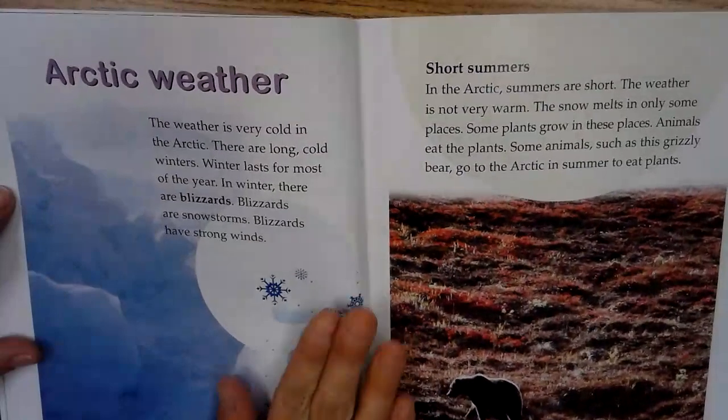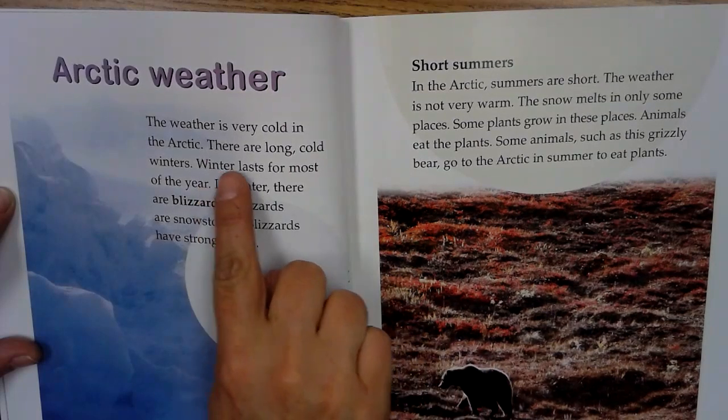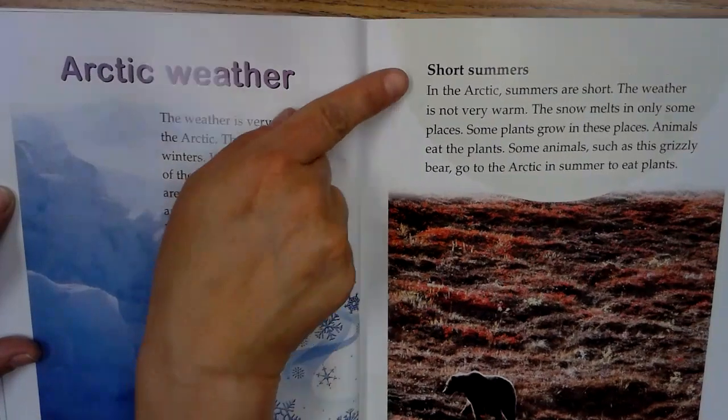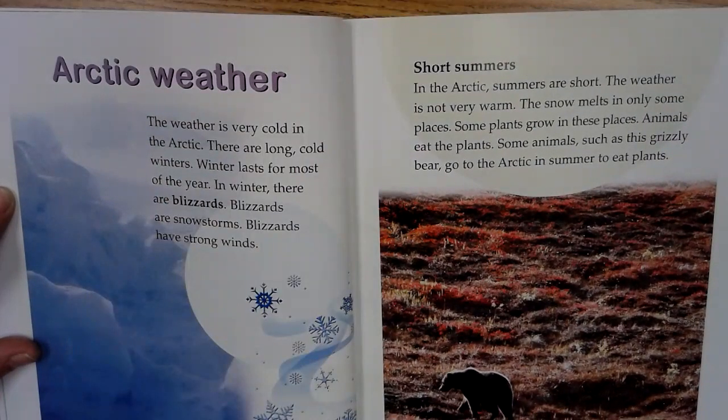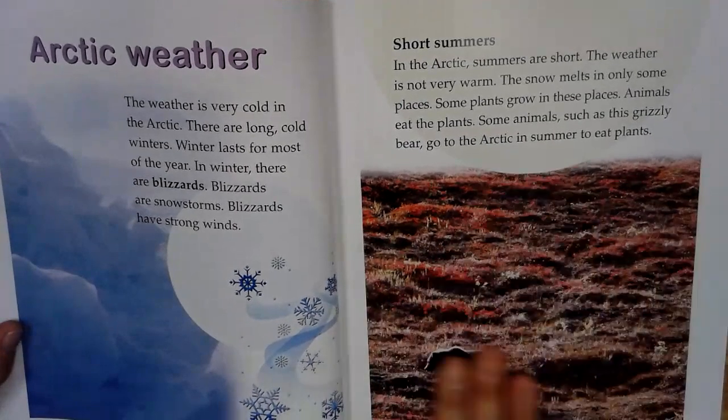Arctic weather. The weather is very cold in the Arctic. There are long, cold winters. Winters last for most of the year. In winter there are blizzards. Blizzards are snowstorms. Blizzards have strong winds. Short summers. In the Arctic, summers are short. The weather is not very warm. The snow melts in only some places. Some plants grow in these places. Animals eat plants. Some animals, such as this grizzly bear, go to the Arctic in summer to eat plants. So here it is in summer — looks a little different, huh?